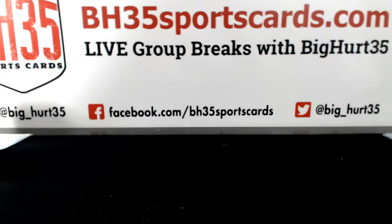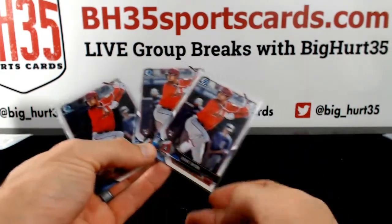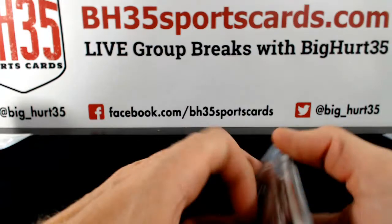Okay, here we go — recap video for 2018 Bowman Chrome Baseball Hobby 12-box case break number one. A couple Ohtani base rookies that I caught thumbing through.